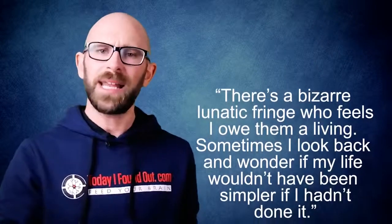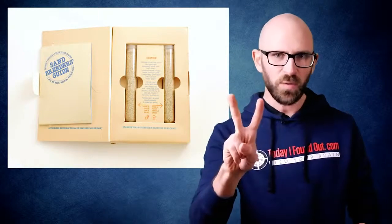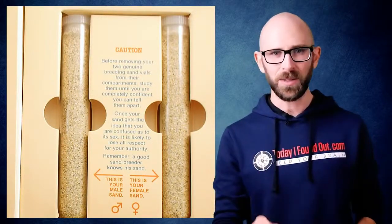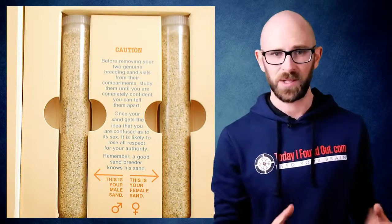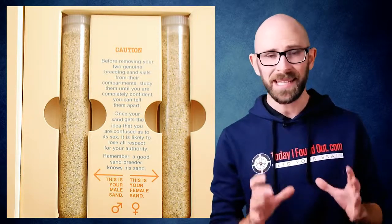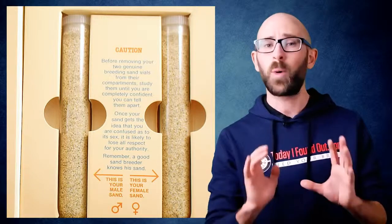Sometimes I look back and wonder if my life wouldn't have been simpler if I hadn't done it. As for his later business ventures, among his more zany ones included sand-breeding kits. These allowed people to use two vials of sand — one male and one female — to create their own desert. This product did remarkably well on its first run, quickly selling the initial 50,000 units. Like the Pet Rock, these sold for just under $4 each, grossing about $850,000 in today's dollars on the first run. Optimistic about the initial sales, Dahl then created an additional 50,000 kits, only to see the bottom almost instantly fall out, resulting in thousands of the sand-breeding kits going unsold and ultimately causing Dahl's initially impressive profits to be frittered away.